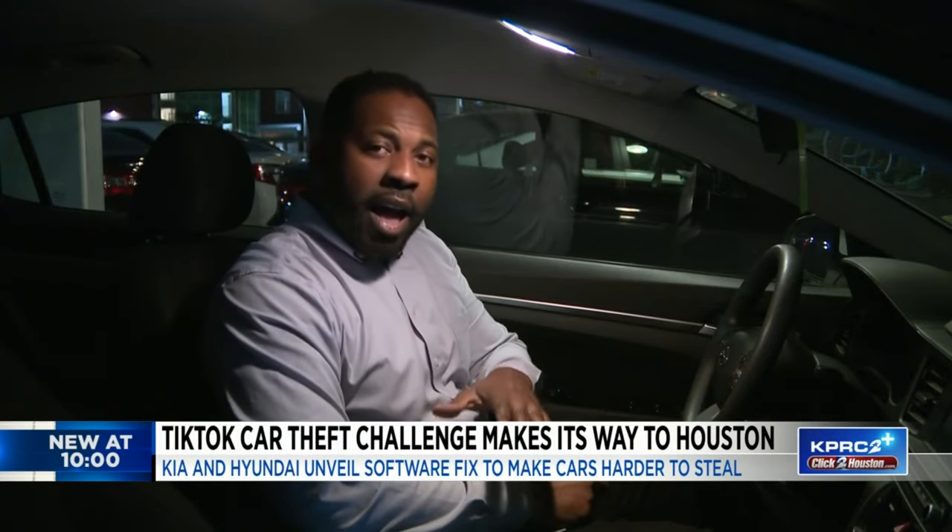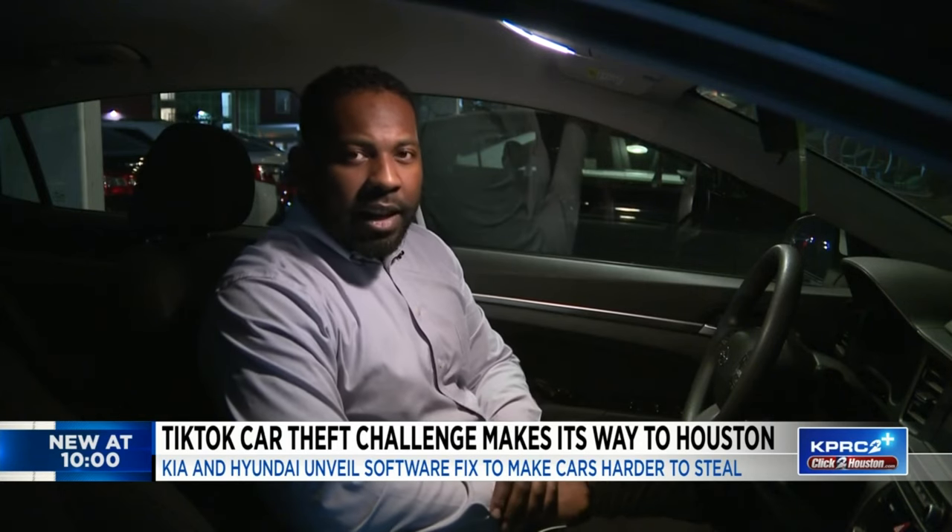Both Kia and Hyundai are offering solutions to owners as HPD issues stern warnings.